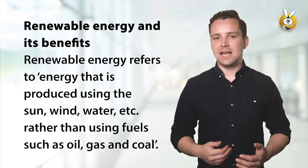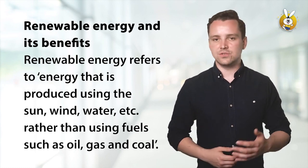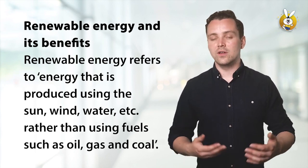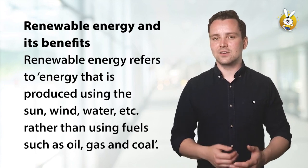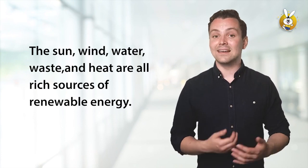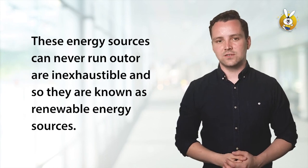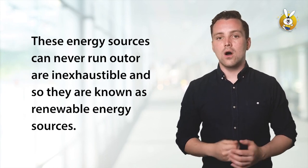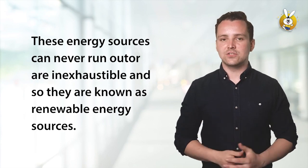Renewable energy and its benefits. Renewable energy refers to energy that is produced using the sun, wind, water, etc., rather than using fuels such as oil, gas, and coal. The sun, wind, water, waste, and heat are all rich sources of renewable energy. These energy sources can never run out or are inexhaustible, and so they are known as renewable energy sources.